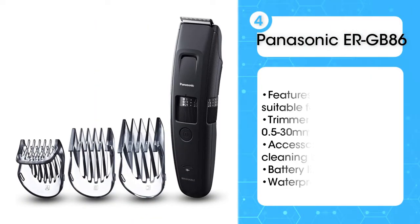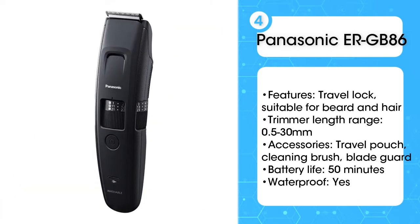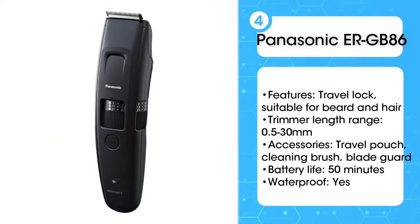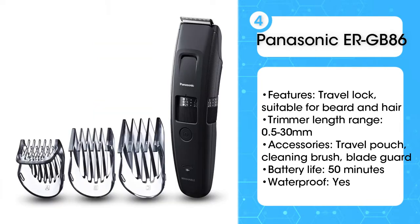Fourth, the Panasonic ER-GB86 Wet and Dry Ultimate Beard Trimmer. For those that are constantly chopping and changing their look, this trimmer features 58 cutting lengths so you can adapt with your style. Testers were impressed with how sharp the blade remained during the trial, leaving their beards looking neat and tidy throughout. Our panel also agreed that it was comfortable to use at all angles, including those hard to reach areas such as underneath the jawline.